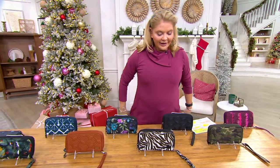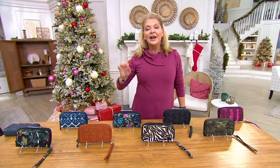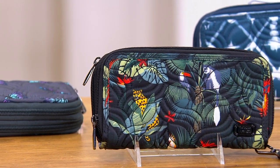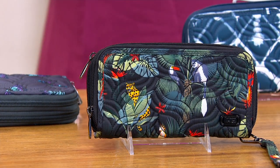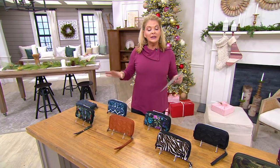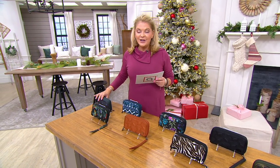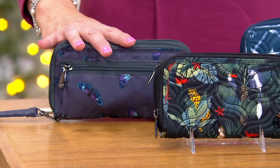This is the Split XL from Lug. Lug is a wonderful brand on QVC that will keep you more organized than you could ever dream. Thirty thousand of this wallet have already been sold. It's RFID protected completely through the entire wallet, and it's at a Black Friday sale price — you can save twelve dollars on this.